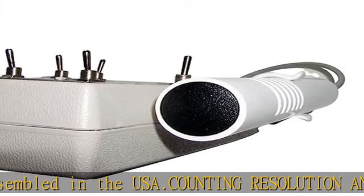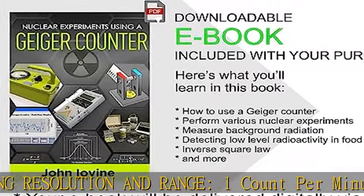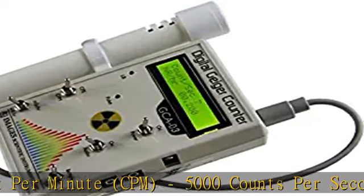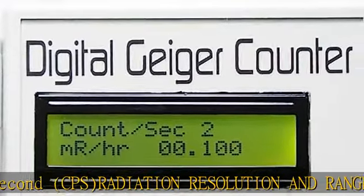Detector sensitivity: detects beta particles above 50 keV, X-ray radiation above 7 keV, and gamma radiation above 7 keV. Factory calibration using a NIST-traceable radiation source to ensure accurate radiation measurements.